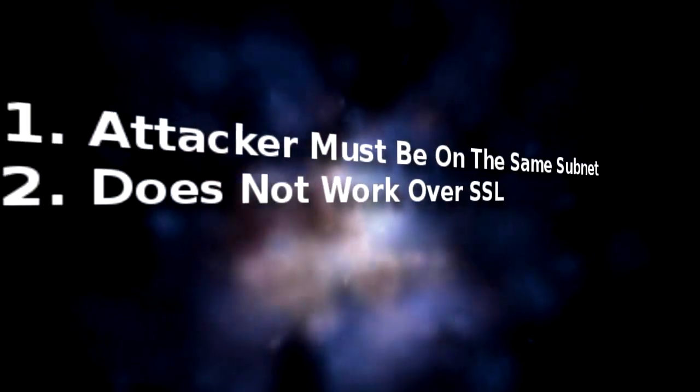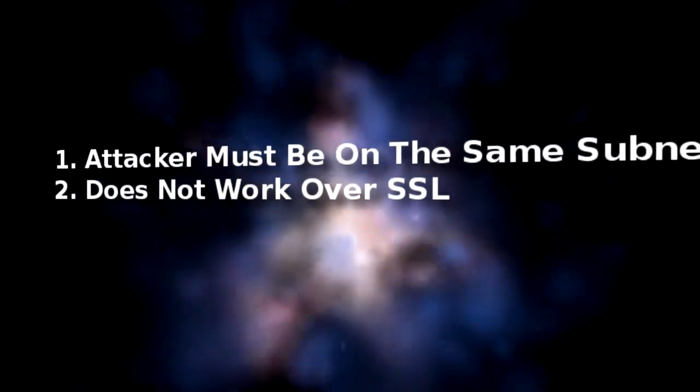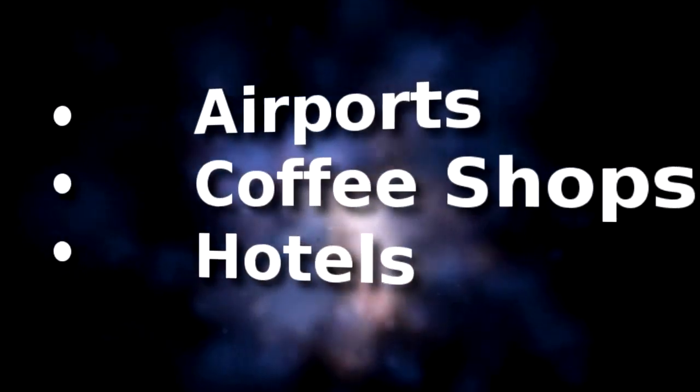Here are some things to consider for sidejacking protection. Sidejacking requires the attacker to be on the same subnet as you, and sidejacking does not work over SSL-encrypted sites like banks and e-commerce. So where do you risk being sidejacked? Any place where there's public Wi-Fi internet — airports, coffee shops, and hotels are all possible places to have your sessions hijacked. Once your session has been hijacked, an attacker can post anything they want as you, or even go into your account settings and change your password, locking you out of your account.